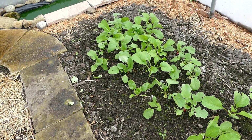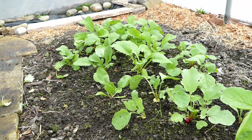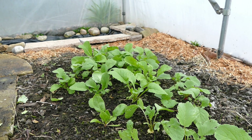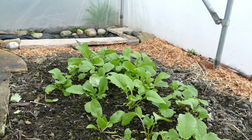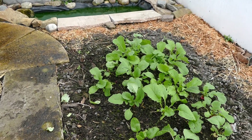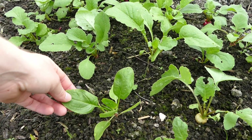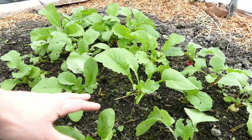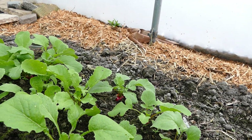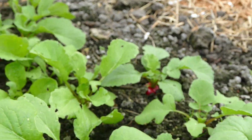Over this side is where we're supposed to have the perpetual spinach, but for some reason it just never grew — it never really germinated. The first batch of seeds all got eaten — the actual seeds, not seedlings — not sure what ate them. The second lot I buried under the ground and they didn't even germinate. We've just got this one plant here, but the rest of this patch is radish, some of which are getting to quite a nice size and are definitely ready for harvesting.